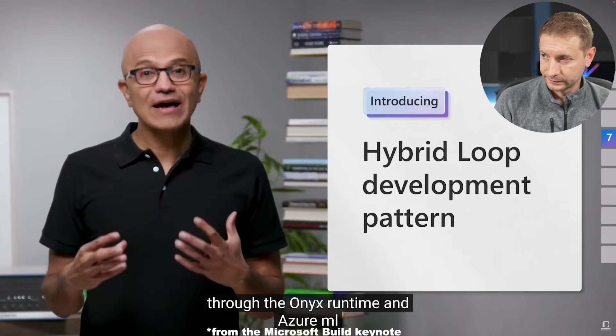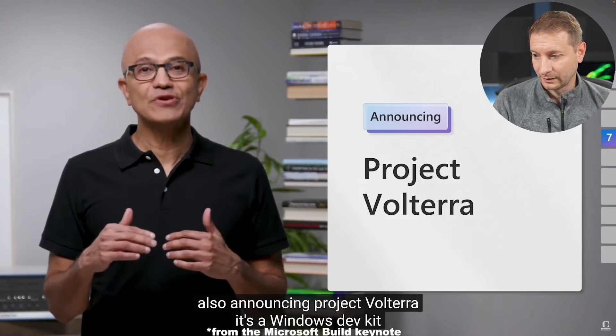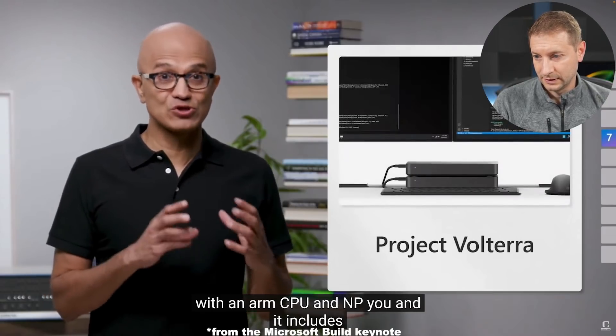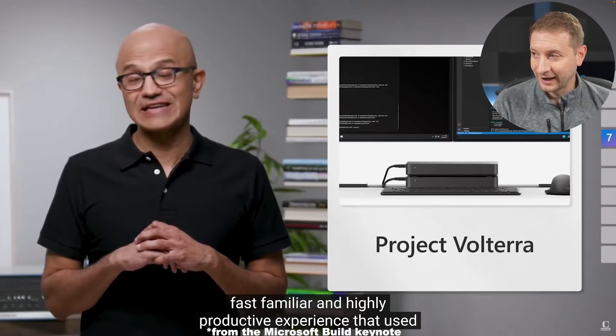There's one tool in particular that I've been waiting for to become available on the ARM platform, and I just didn't believe that this was going to happen anytime soon until I heard today's announcement at Microsoft Build. Check it out. And to bring this to life, we're also announcing Project Volterra. It's a Windows dev kit with an ARM CPU and NPU, and it includes native ARM64 Visual Studio and .NET support to provide the same fast, familiar, and highly productive experience that you're used to.